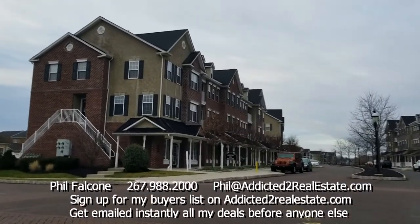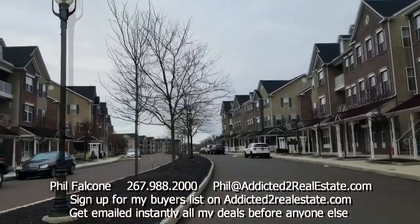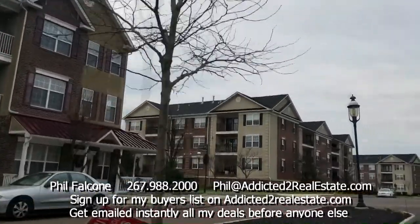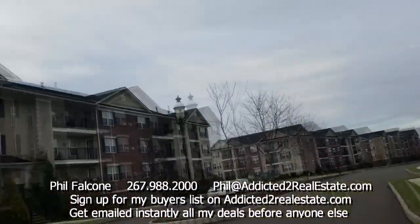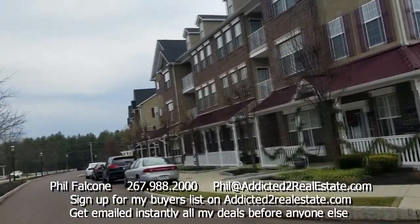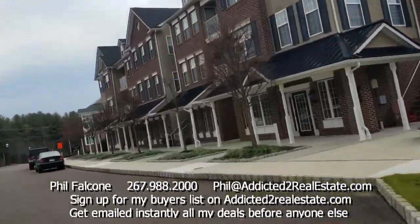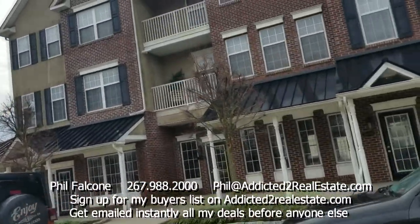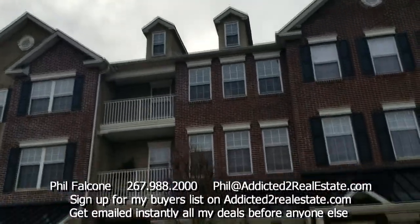The property in question is in this left-hand side building. I just want to show you the gazebo park over here. The unit in question is in this building — this is the front side of it. There's a little hair salon here on the corner. I believe it's this one right here. That balcony there and that balcony there. This is the property, built in 2011.